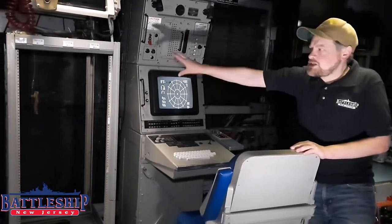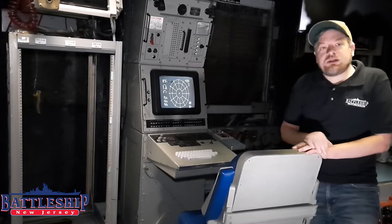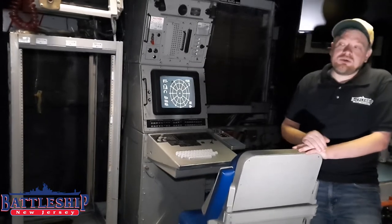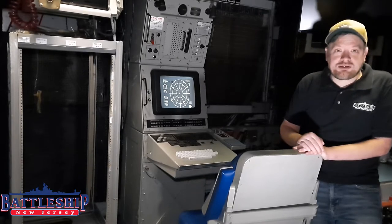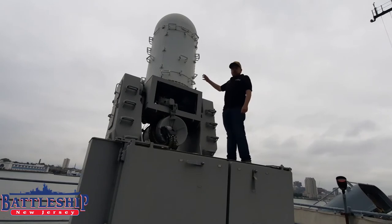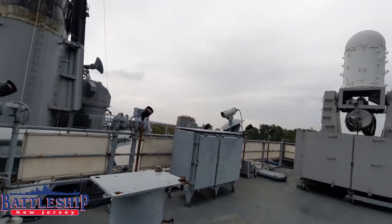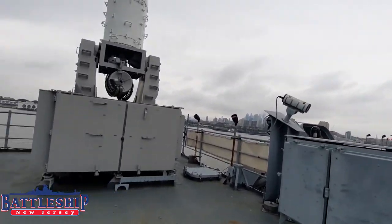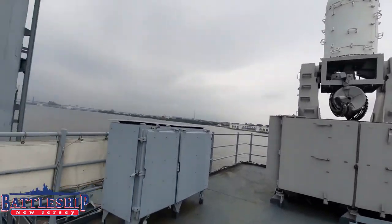Over here, in this empty spot, there would have actually been the controls for our Phalanx CIWS, the six-barrel Gatling gun, which is our last point of defense against surface-skimming missiles. So here we are amidships, in between the two missile decks here on the ship, and our CIWS mounts. This is the one here that's on the port side.